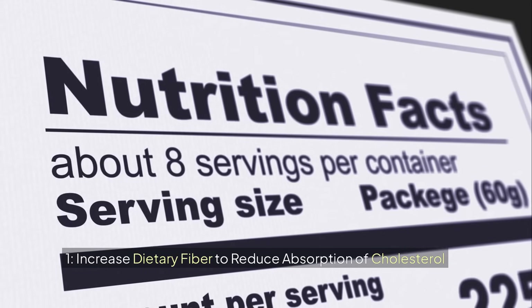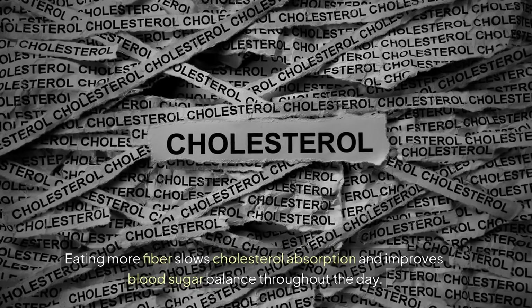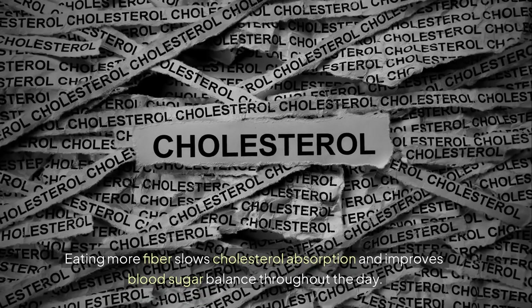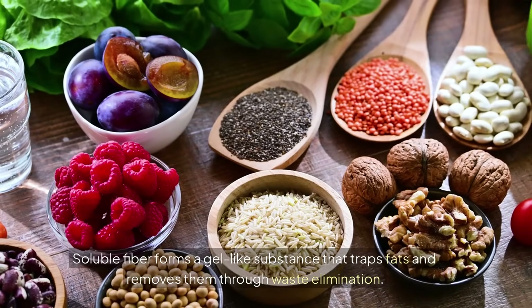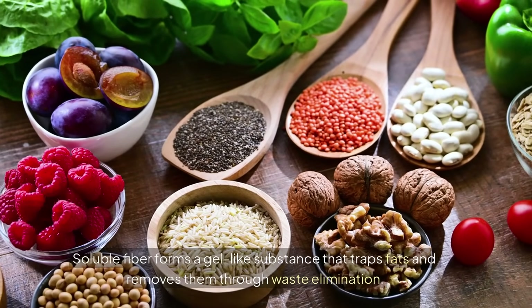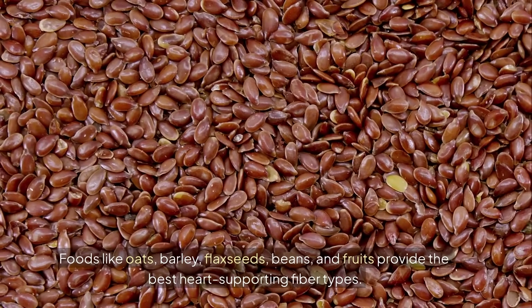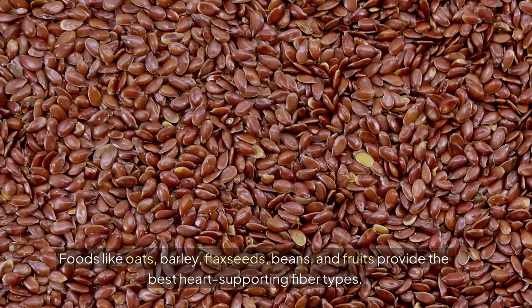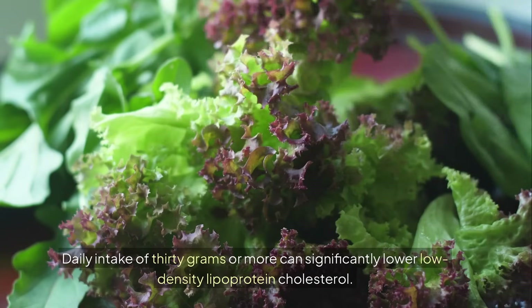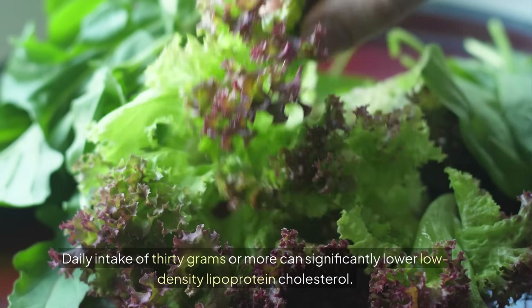1. Increase dietary fiber to reduce absorption of cholesterol. Eating more fiber slows cholesterol absorption and improves blood sugar balance throughout the day. Soluble fiber forms a gel-like substance that traps fats and removes them through waste elimination. Foods like oats, barley, flax seeds, beans, and fruits provide the best heart-supporting fiber types. Daily intake of 30 grams or more can significantly lower LDL cholesterol.